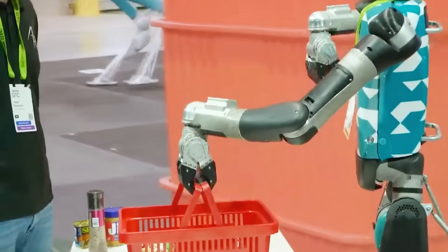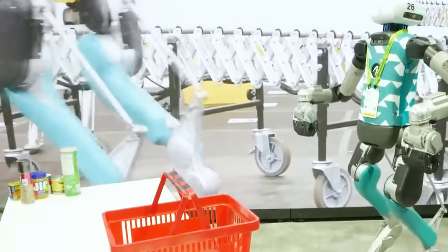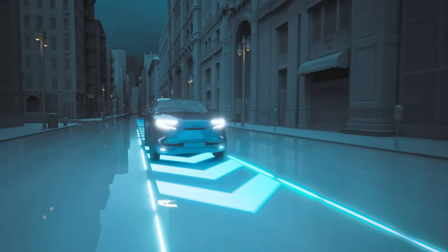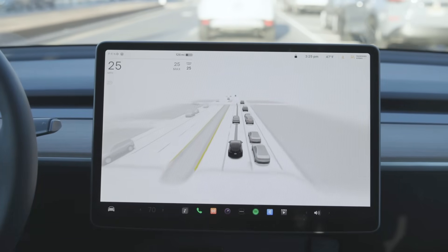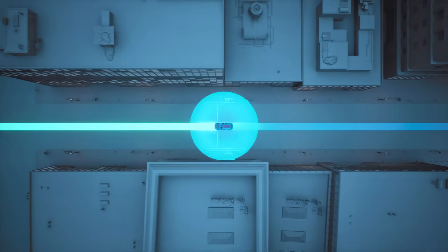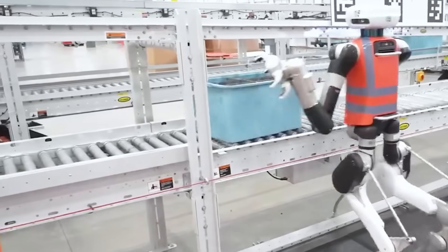These gaps become even more critical when robots need to function in real-time, like autonomous vehicles making split-second decisions or warehouse robots navigating changing layouts. A self-driving car may perform well in a clean, simulated highway environment, but when it faces rain, unexpected pedestrians, or construction signs in the real world, its behavior can change. These edge cases are difficult to simulate with traditional tools. Cosmos Transfer One was developed to address this very issue.